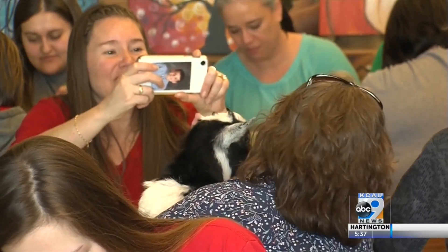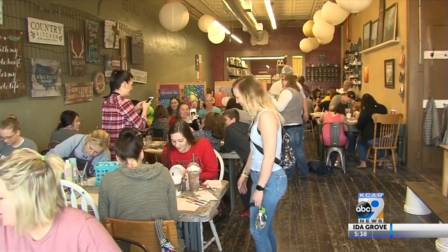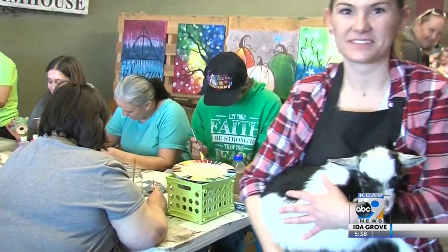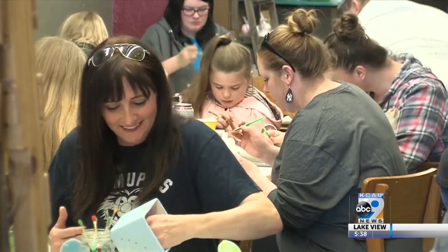Each of the recent Paint With Goat events are sadly sold out, but no worries, animal lovers. Coming up in just a few weeks on Saturday, March 28th, the Pickled Pallet will host an Easter Paint With Bunnies event, so be sure to mark your calendars.